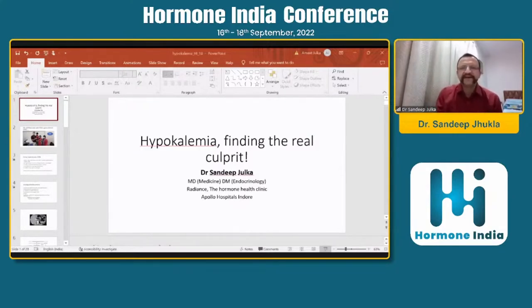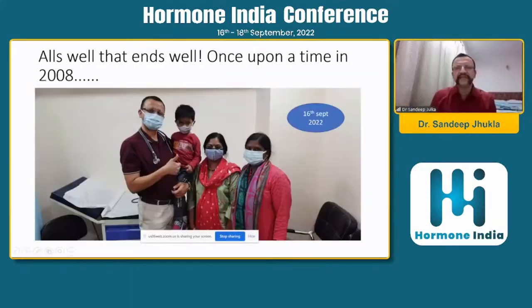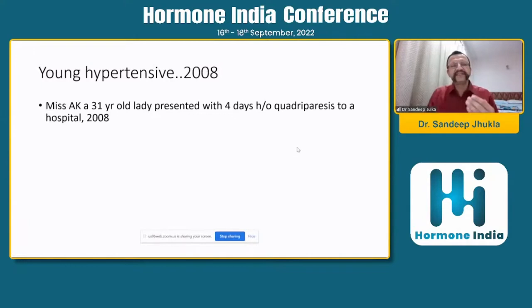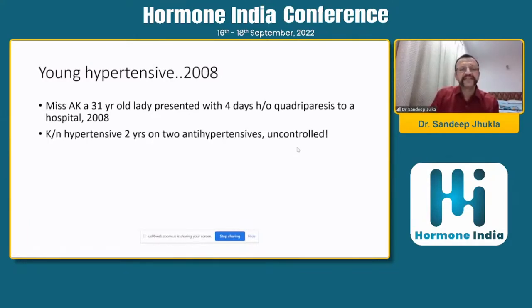This family came to me — the patient, her sister, and the patient's child. This lady presented in 2008, though this photograph was taken on 16th September 2022. She originally presented to another hospital with quadriparesis. She was hypertensive at that time, on two antihypertensives but uncontrolled. They worked up and found she had hypokalemia.